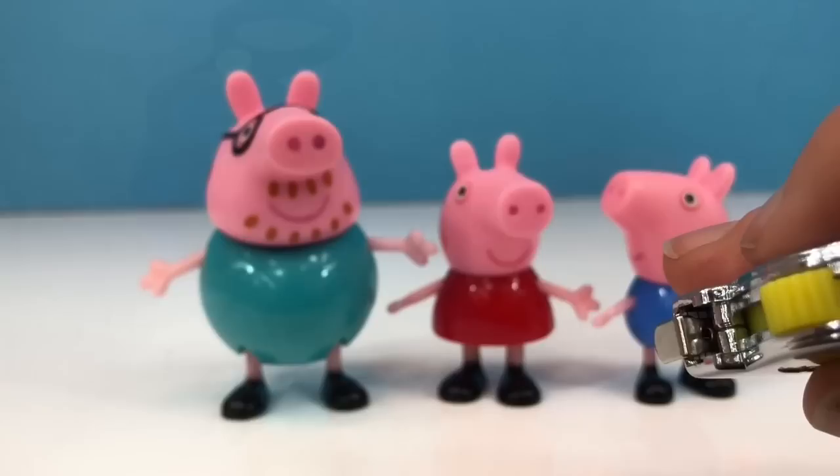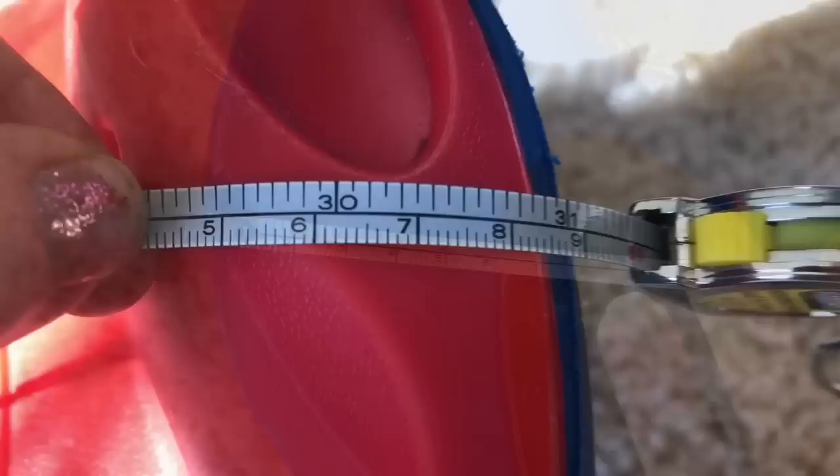What can we measure around the house with our measuring tape? How about our plasma car? How long do you think it is? I put the little silver tab at one end of the plasma car and it measures at 31 inches.